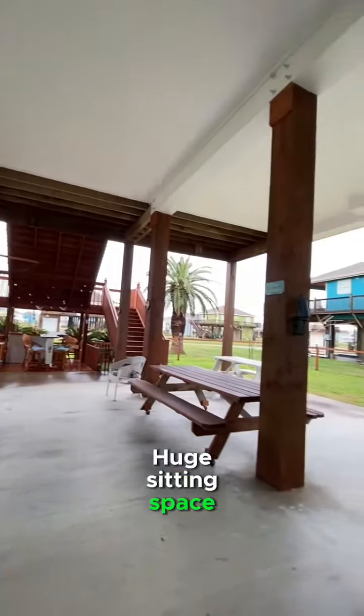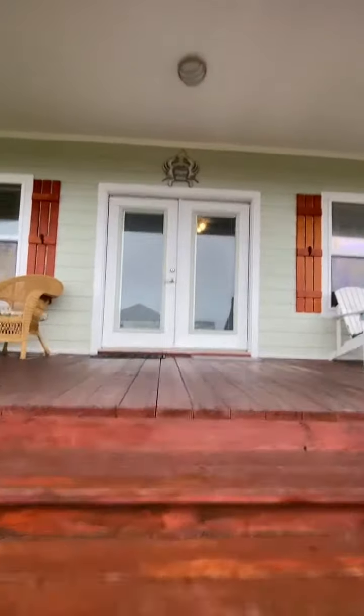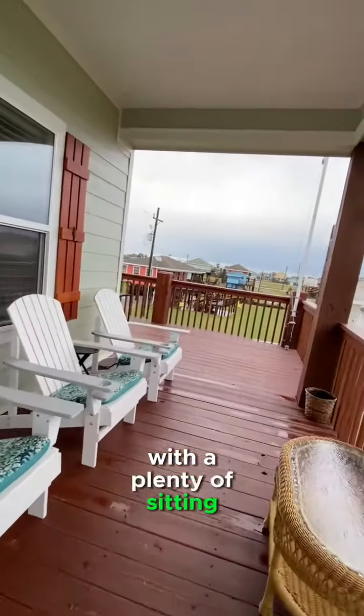Huge sitting space downstairs. Nice wraparound porch with plenty of sitting space.